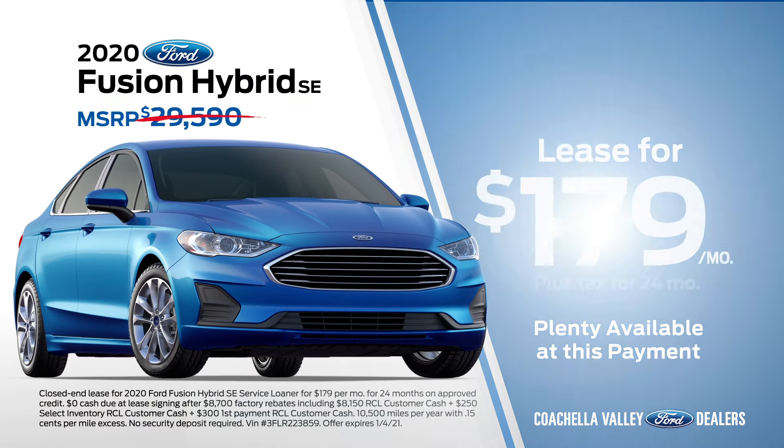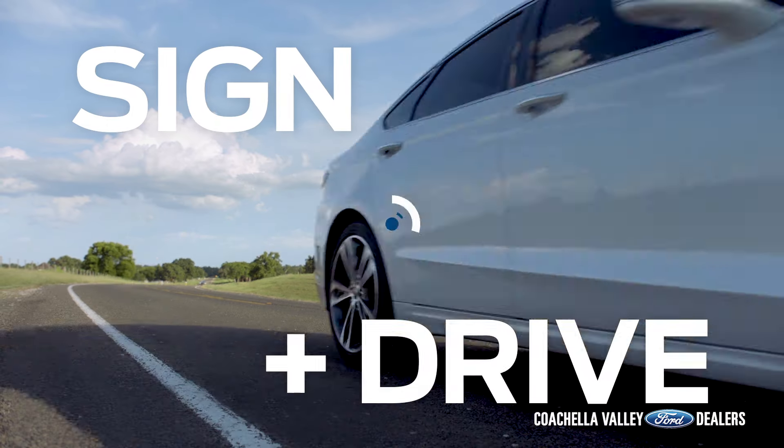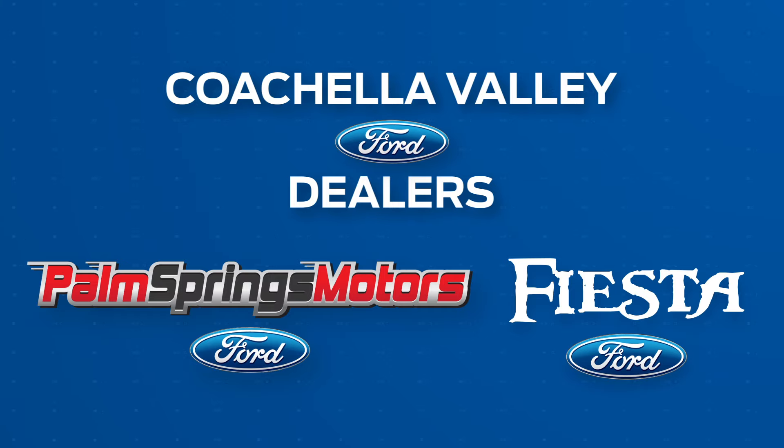Right now, lease it for just $179 a month with no money down. Sign and drive. Get into your Coachella Valley Ford dealer today. Because when they're gone, they're gone.